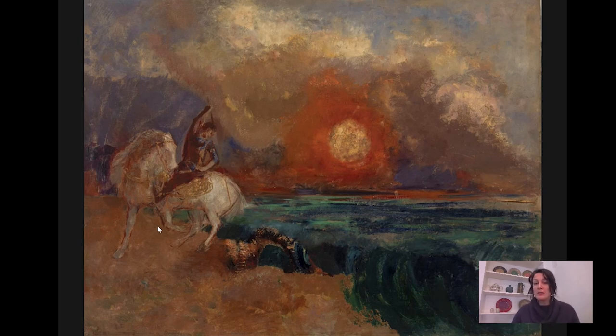Redon was born in Bordeaux, France, and worked most of his life in Paris. He's associated with a group that we call the Symbolists, which began as a literary movement in the 1880s. Very broadly speaking, the movement represented a philosophical break with the prevailing trends in modern art, especially those represented by the Impressionists, which had focused on the idea that observation of the external world was the most important thing you could do as an artist — that the artist should work directly from nature and capture its fleeting effects.